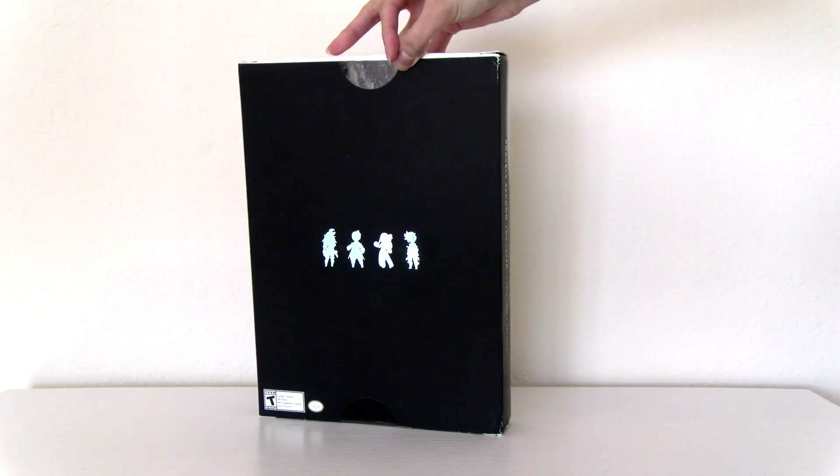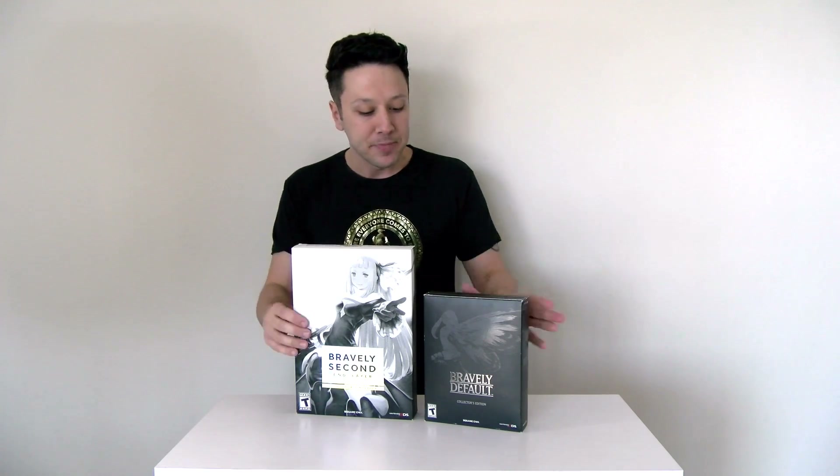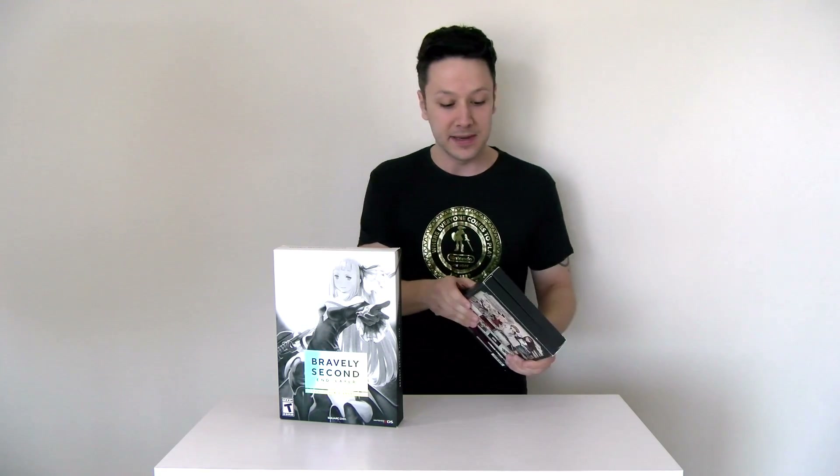We're going to get this bad boy open. You might notice right off the bat that this Collector's Edition is huge, and hiding right behind it — there it is right there — you can see the standard Collector's Edition for Bravely Default that came out a few years ago. Look at the size difference between these two boxes. This thing is absolutely huge, and you're going to see why in just a few moments.